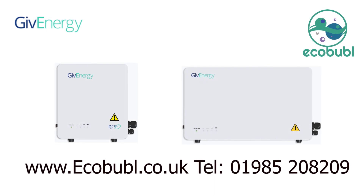For more information on solar PV inverter storage batteries, please contact us at www.ecobubble.co.uk or give us a call on 01985 208 209.